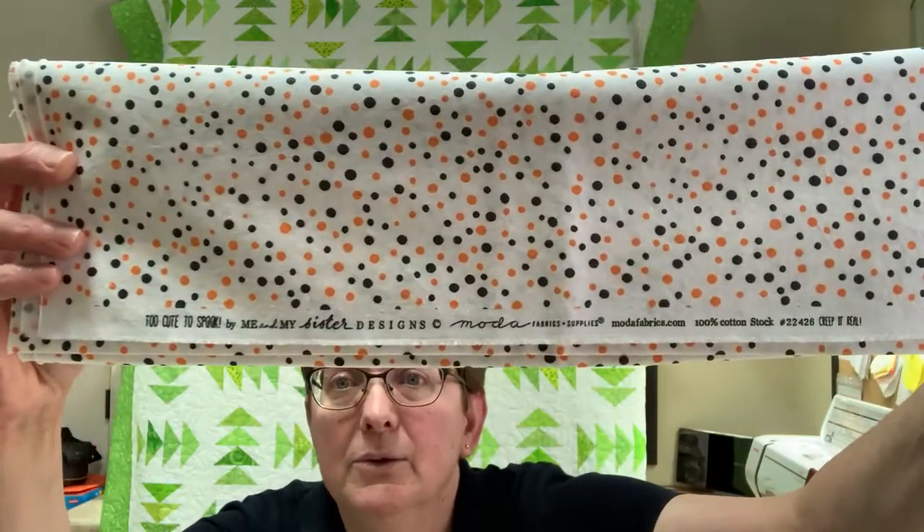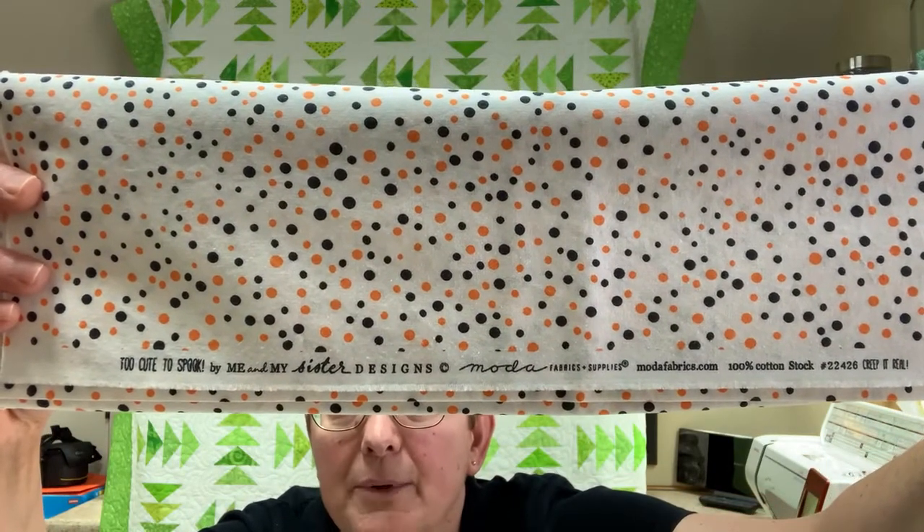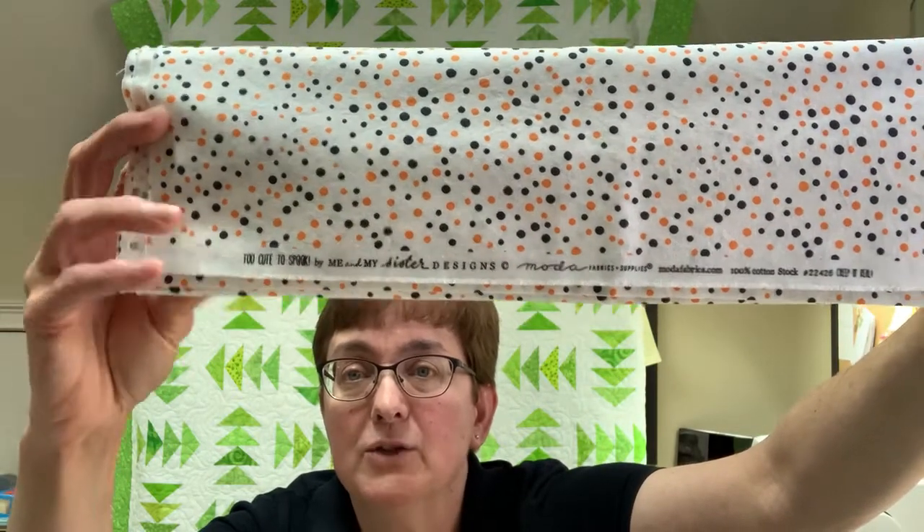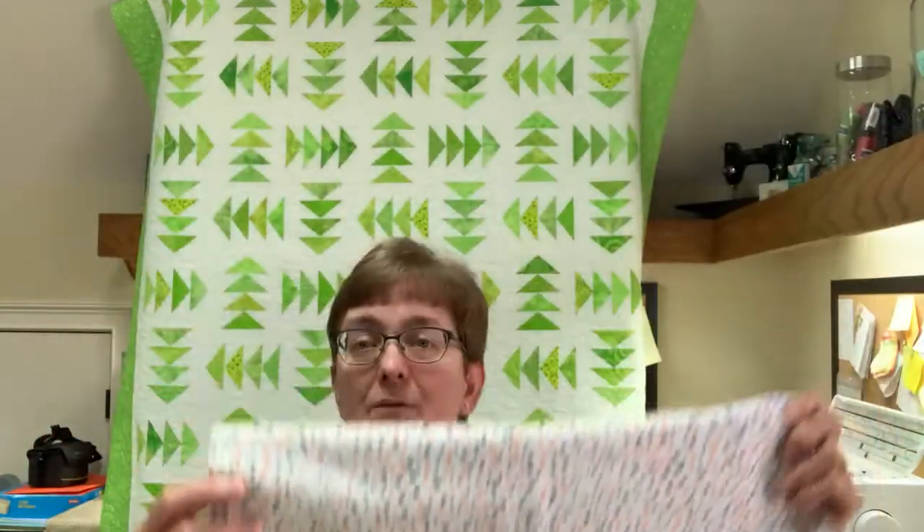Today's episode is all about fabric selvedges. When you buy a piece of fabric, most people don't realize that on the edge there is some writing. This particular fabric is Too Cute to Spook by Me and My Sister Designs for Moda — they print the name, the designer, and the manufacturer all on the selvedge.